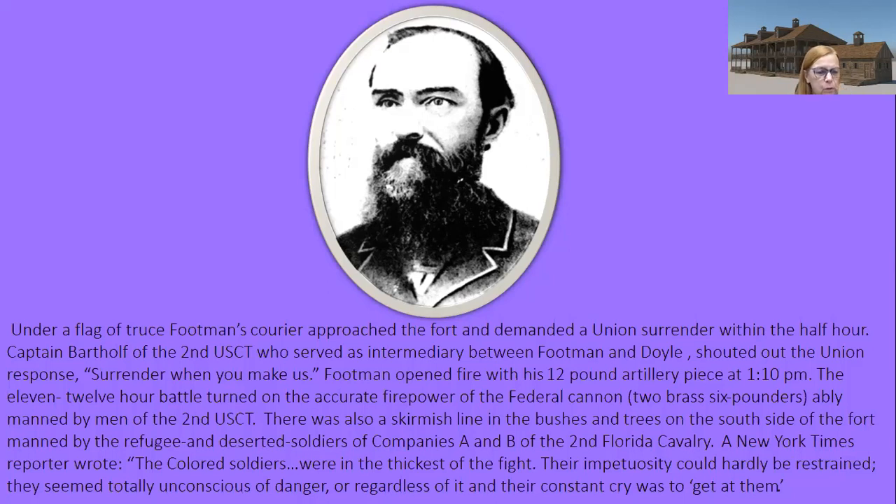The New York Times reporter wrote: 'The colored soldiers were in the thickest of the fight. Their impetuosity could hardly be restrained. They seemed totally unconscious of the danger, and their constant cry was to get at them.' That article came out in March, well after the February battle. When evaluating the New York Times account, it was a first-hand account written about a month later, without a byline. Some minor errors are possible, but it's helpful and I did pull useful information from it.